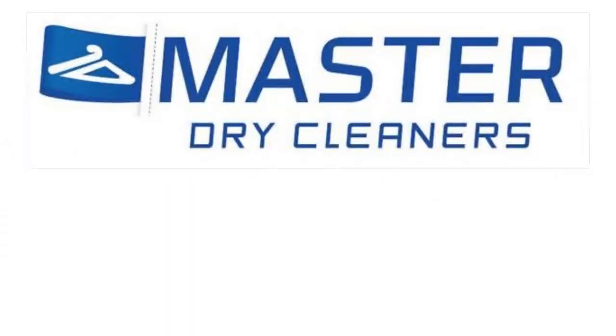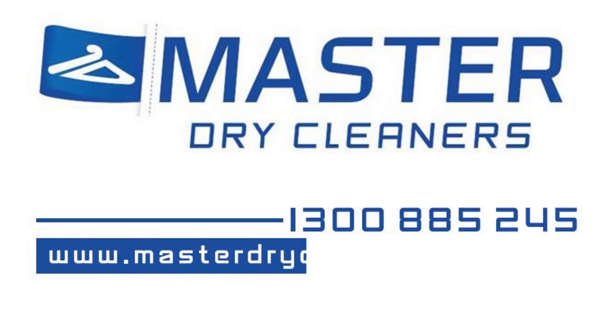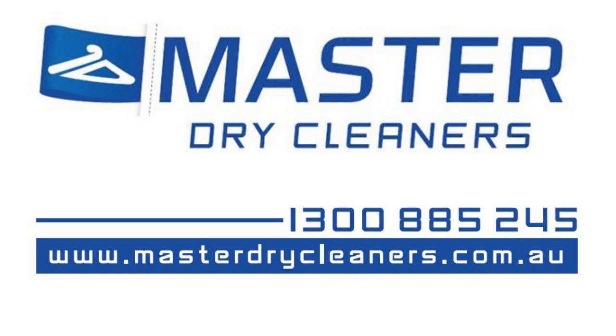For more information, call us on 1300 885 245 or visit masterdrycleaners.com.au.